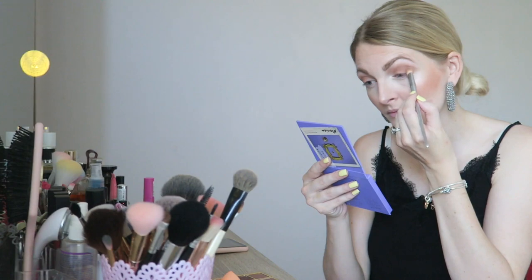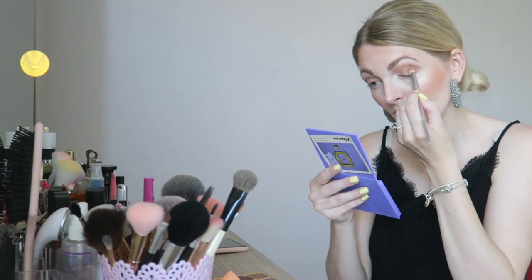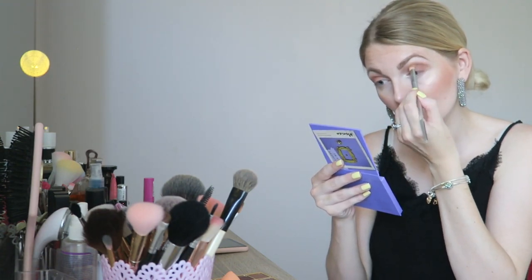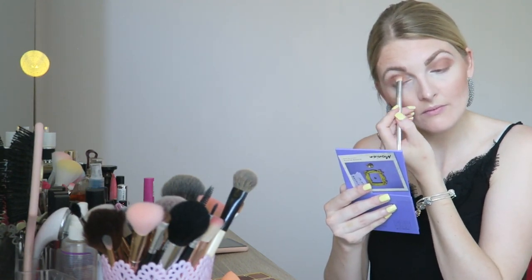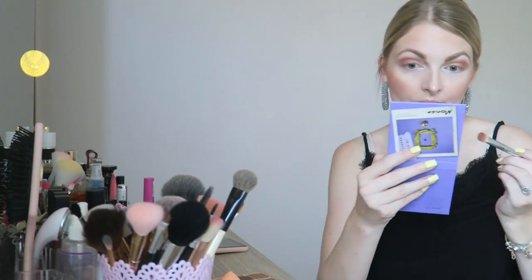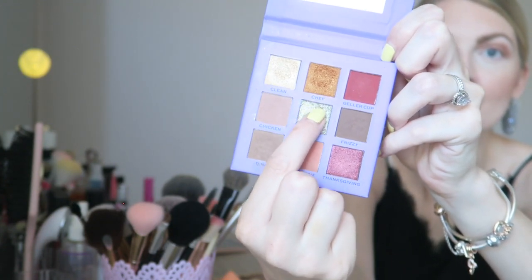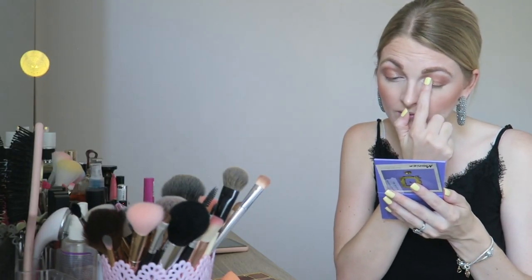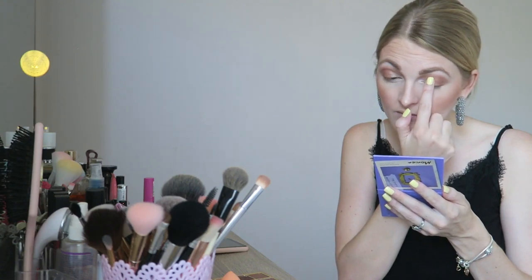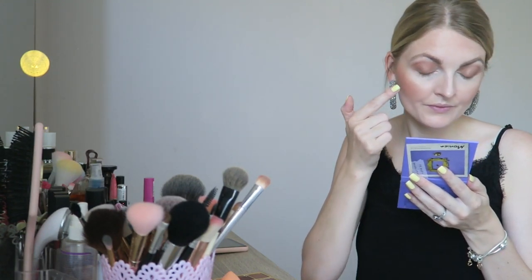Then I'm going in with a slightly darker brown, mainly focusing on the outer corner of my eye. Then I'm going in with this very glittery shade — it's so pretty, it's very pigmented, like between a champagne and grayish color. I'm using my finger because I find it more pigmented that way, and I'm just applying this on my eyelid.